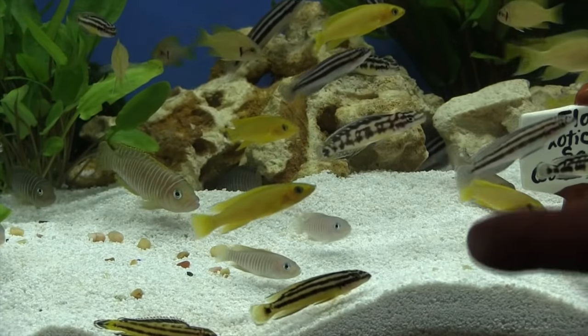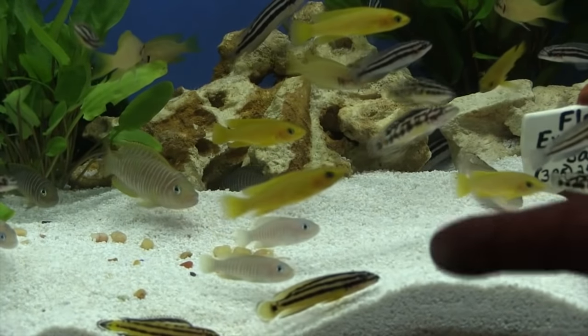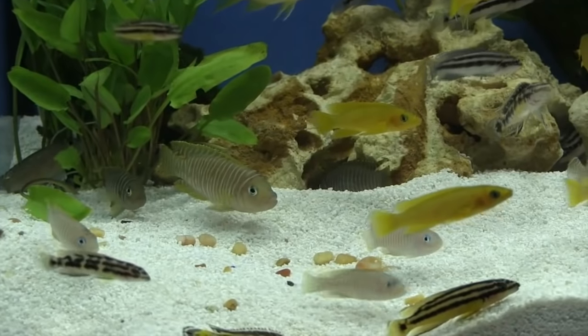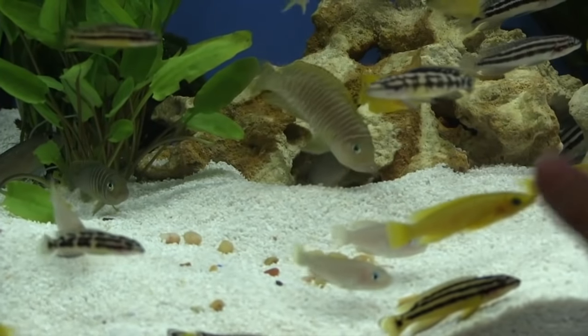Two of the most popular are the similis and the multifasciatus — two different types that look very similar. The multis are a little bit smaller. I've got some video I want to show you that was gathered at the Global Pet Expo.